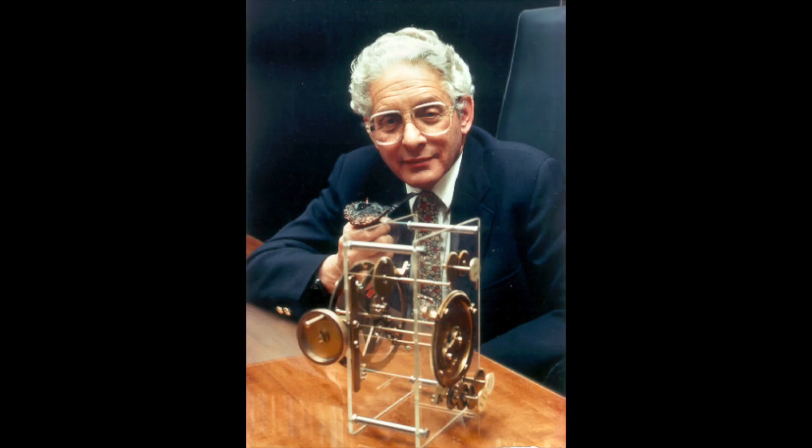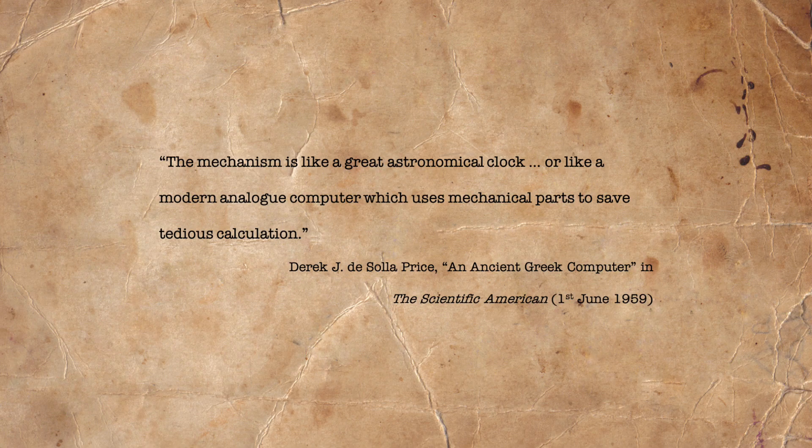It wasn't until 1959 when Derek J. DeSola-Price, a Princeton science historian, undertook an in-depth scientific exploration of all of the discovered pieces of the Antikythera mechanism. Writing for the Scientific American, DeSola-Price says the following: the mechanism is like a great astronomical clock, or like a modern analogue computer, which uses mechanical parts to save tedious calculation.